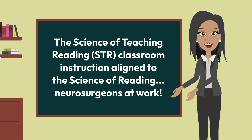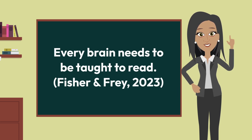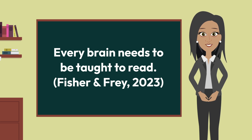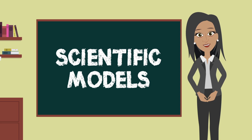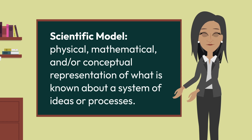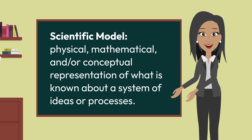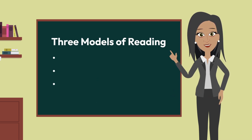STR is classroom instruction aligned to the science of reading. Earlier we read a quote by Fisher and Fray: 'Every brain needs to be taught to read.' Now let's continue our recap by reviewing what is meant by scientific models and how they can help inform us. A scientific model is a physical, mathematical, and/or conceptual representation of what is known about a system of ideas or processes.